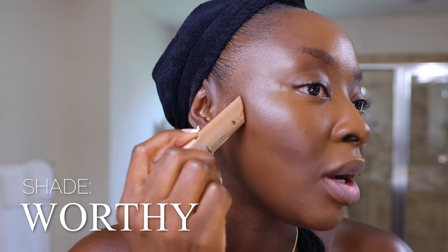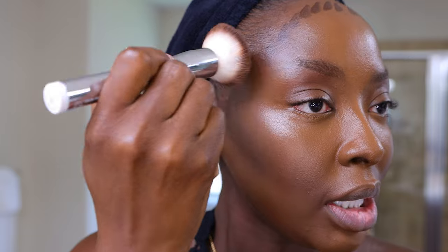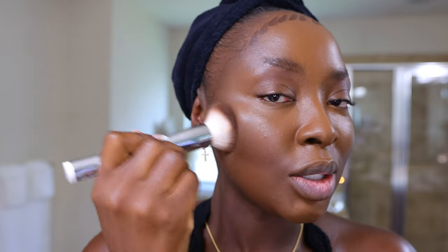I'm gonna contour with old faithful — this is the LYS bronzer in the shade Worthy. I've used this for a minute and this stick feels like it's never going to finish because it's so pigmented. I don't need to use much of it and it's just so good. Let's blend this out right into the hairline for a good contour.